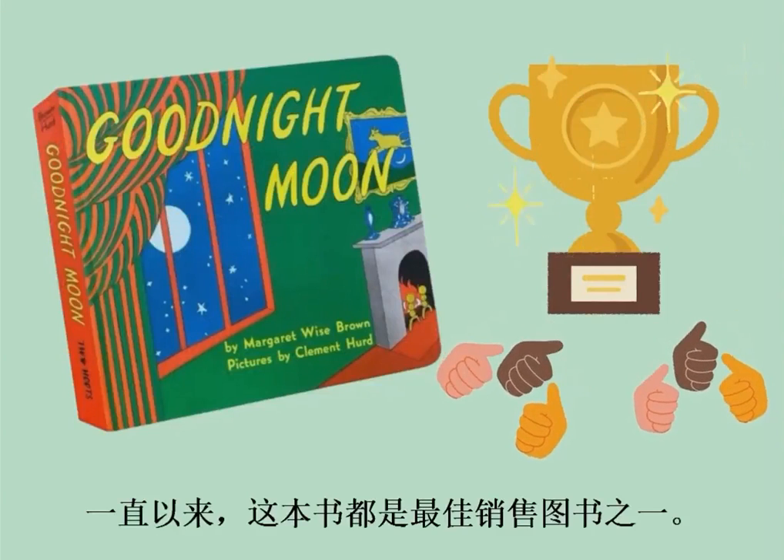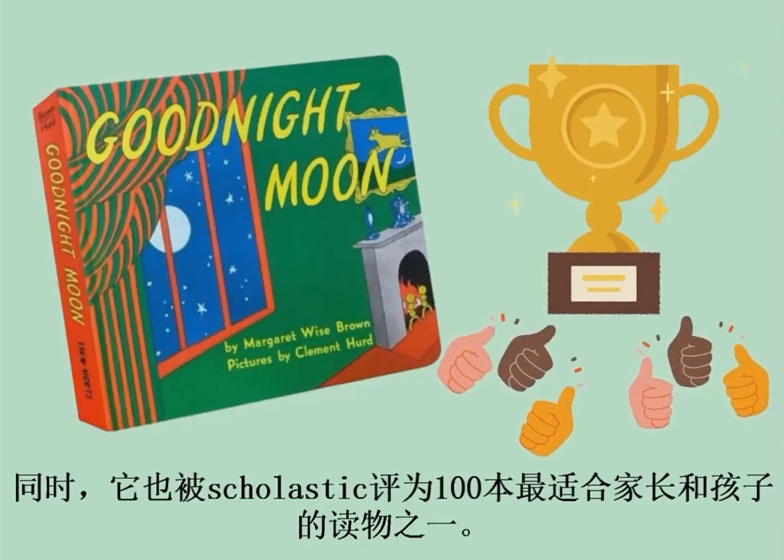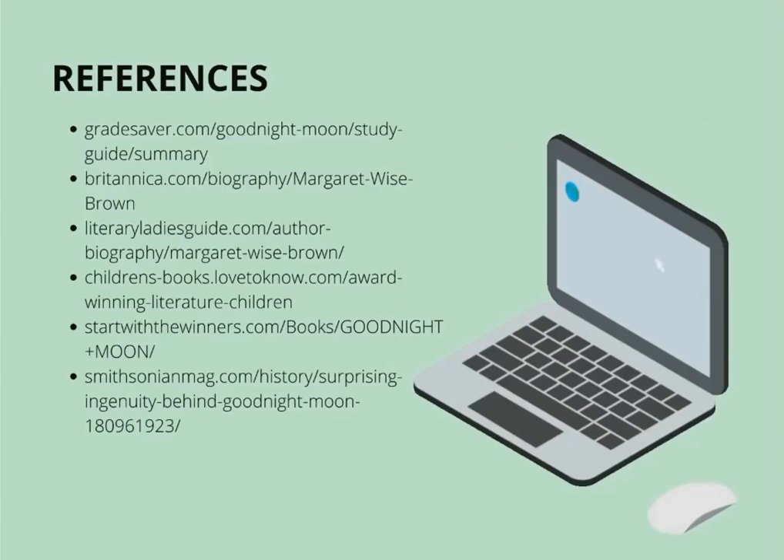Goodnight Moon is one of the best-selling picture books of all time. It is included in the Parent and Child 100 Greatest Books for Kids by Scholastic.com.